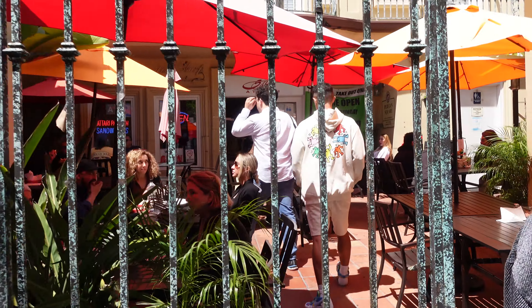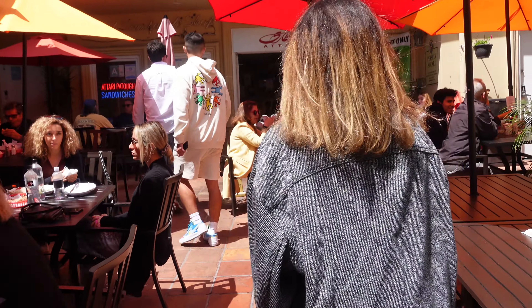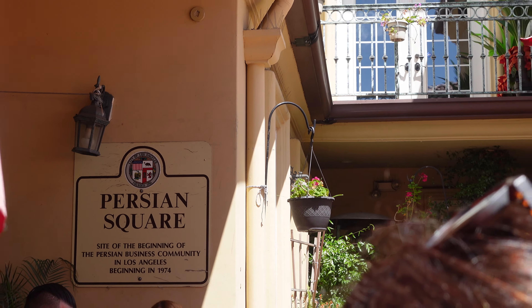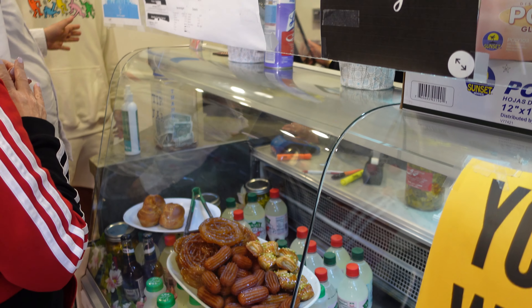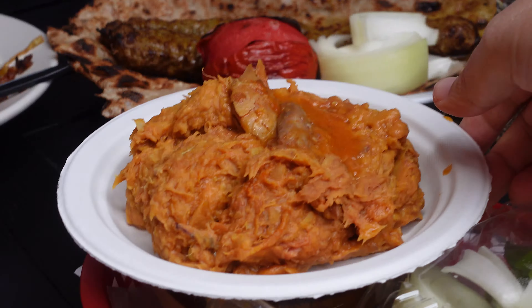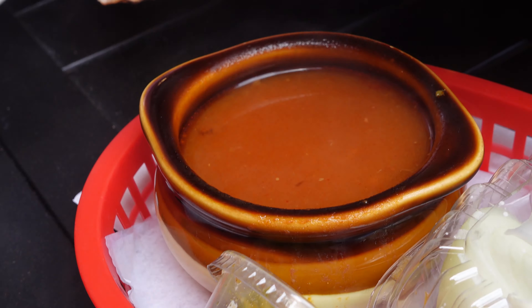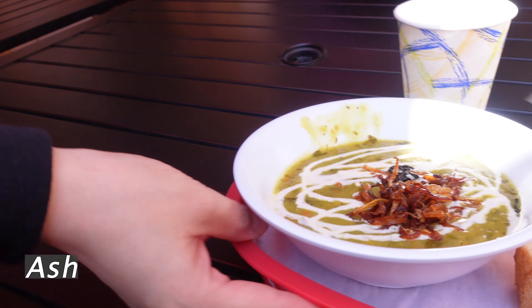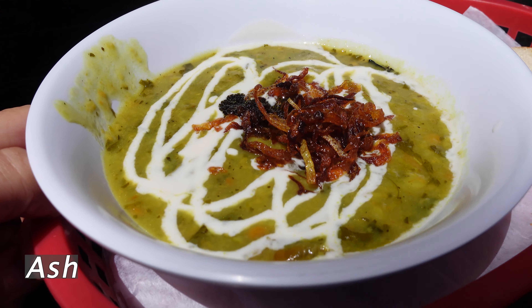One such place is Attari Sandwich Shop, located in a popular neighborhood officially named Persian Square in Westwood, California. Attari has been standing here and serving amazing food for decades, and it's been highly reviewed by the LA Times, New York Times, and LA Weekly. We're very proud of that. Now let's get to the food.